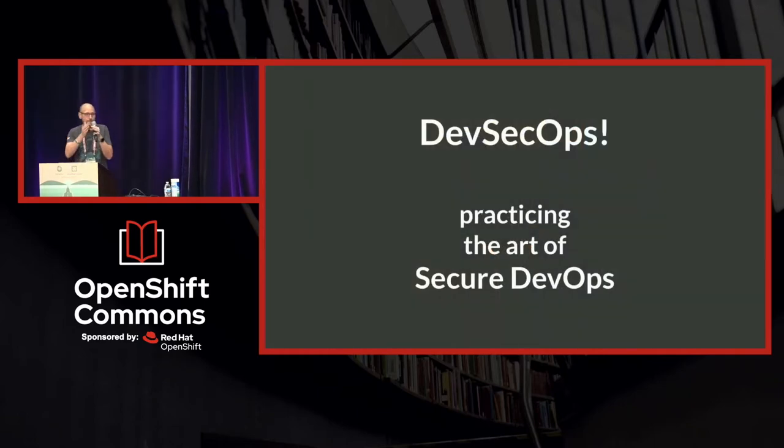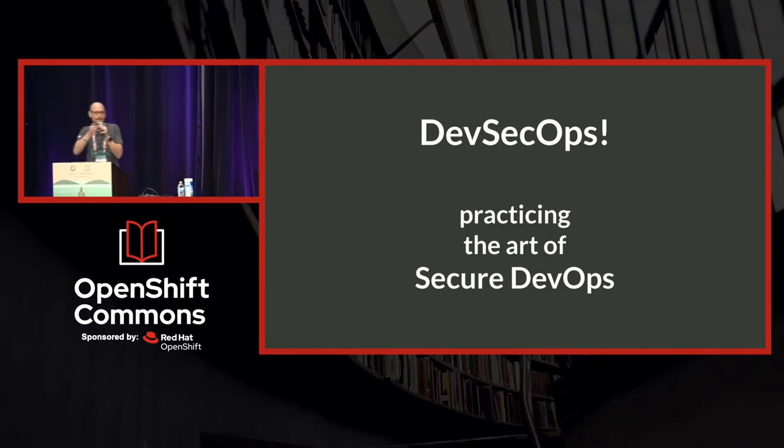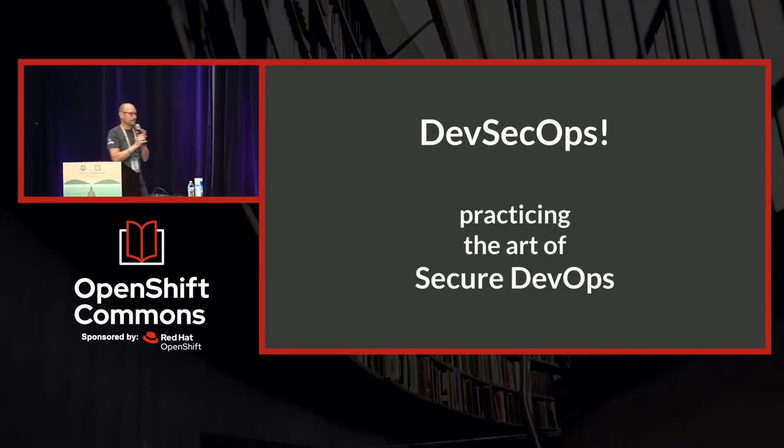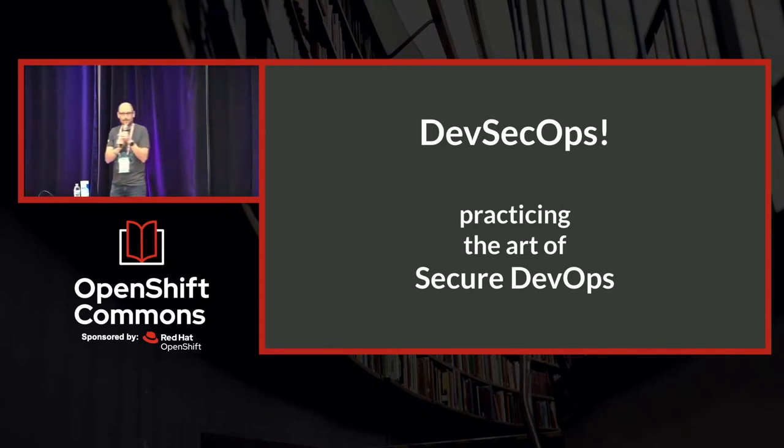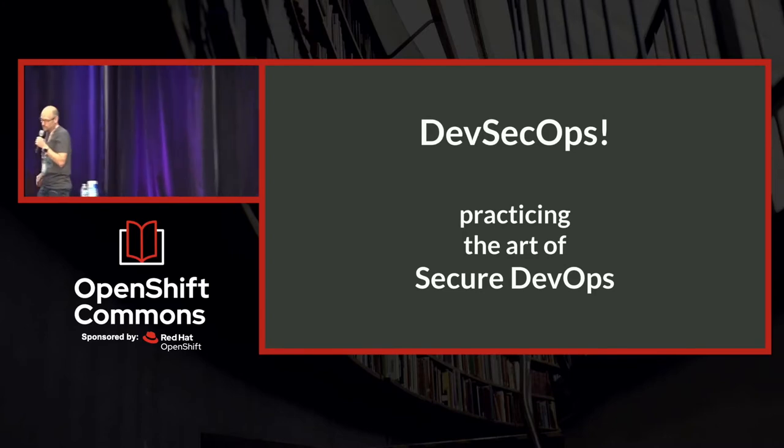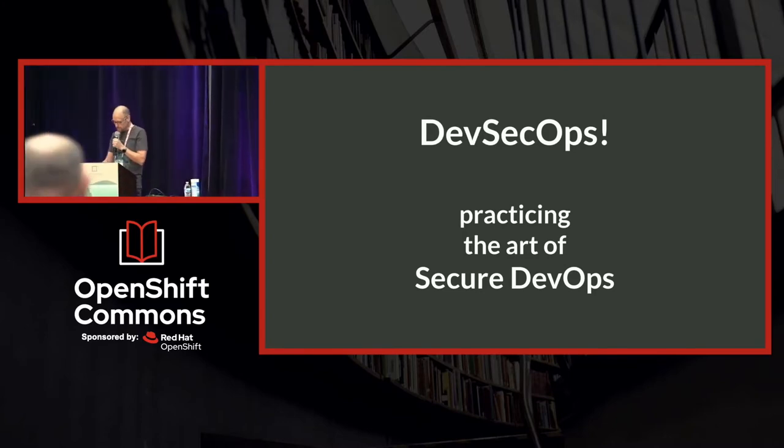We're starting to see people who once identified as DevOps people now being identified as DevSecOps people, practicing what I'm calling the art of secure DevOps — integrating security with everything that we normally would have done as a DevOps person.